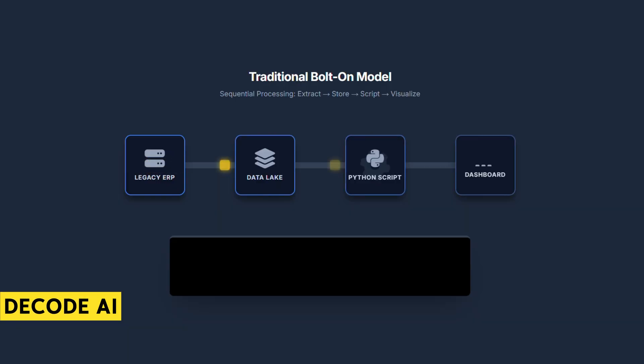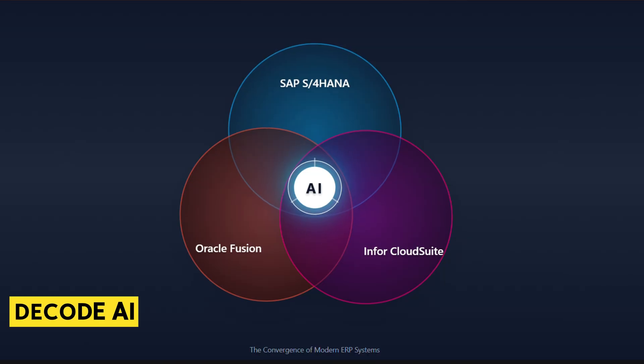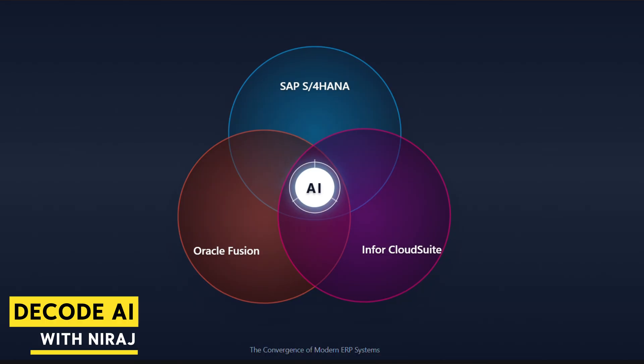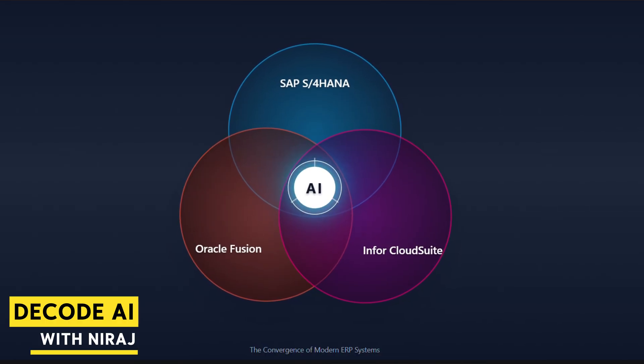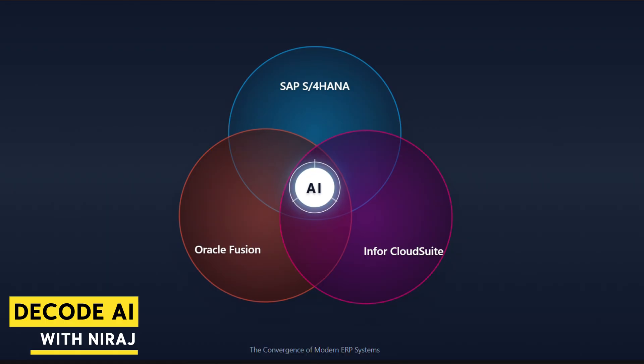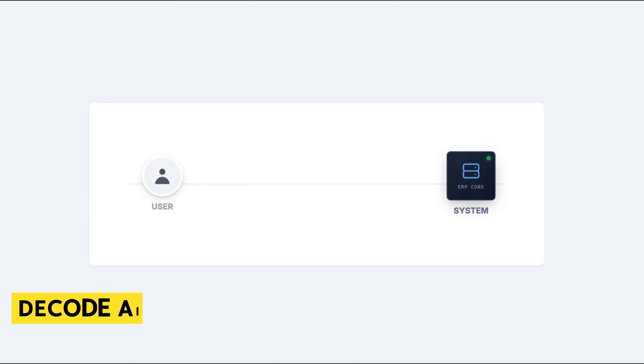So what does this upgrade actually look like? For a long time, AI in ERP meant exporting data out of ERP into a data lake, running some Python scripts, and building a dashboard. That's the old bolt-on model. The new model is embedded AI — and that's what all the vendors are racing to build. You have SAP pushing Joule, their generative co-pilot, Oracle embedding AI in every Fusion app, and Infor with its Coleman industry AI.